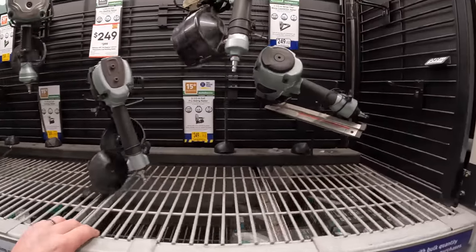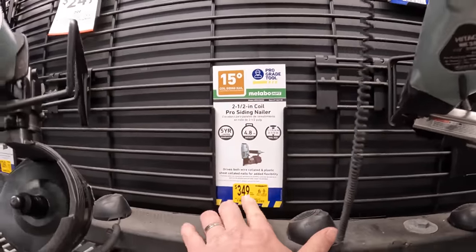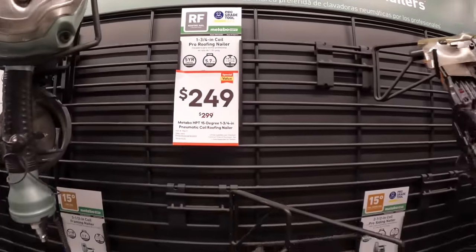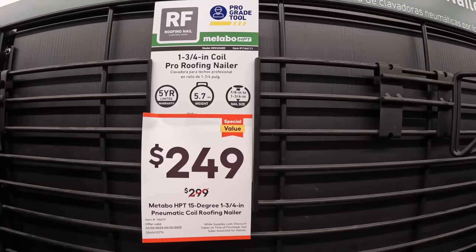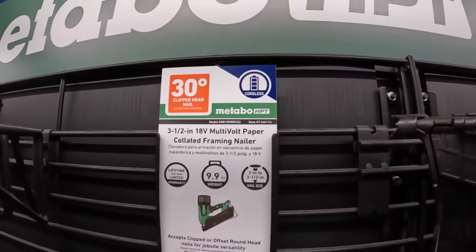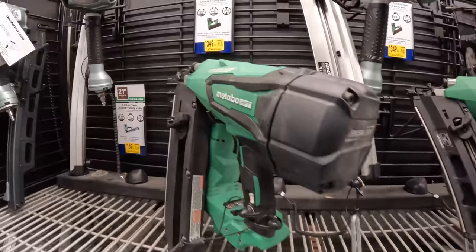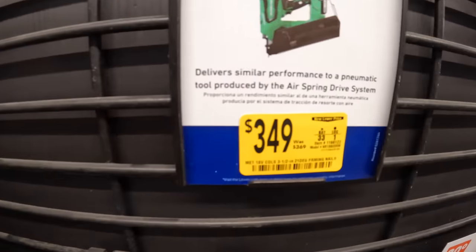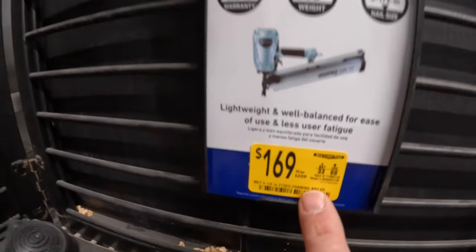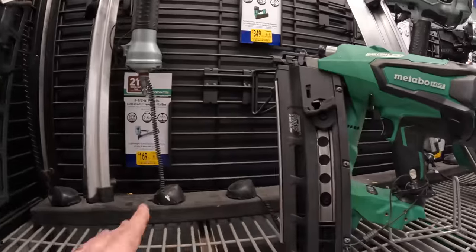Air nailers — they have some price reductions. $349 for their 2.5-inch coil pro sliding nailer, was $369. $249 for their 1.75-inch coil pro roofing nailer, was $299. They have the 3.5-inch 18-volt for $349 instead of $369. And the 21-degree round head nailer for $349 instead of $369. Or $169, was $209, for the 3.5-inch plastic collated framing nailer — $169, not bad.